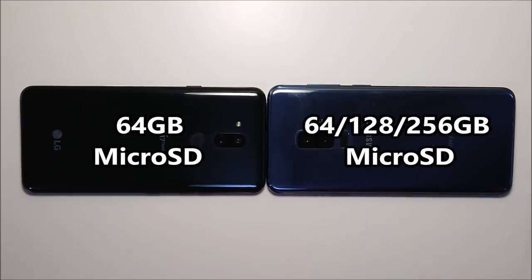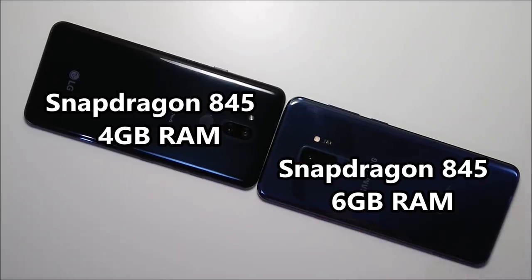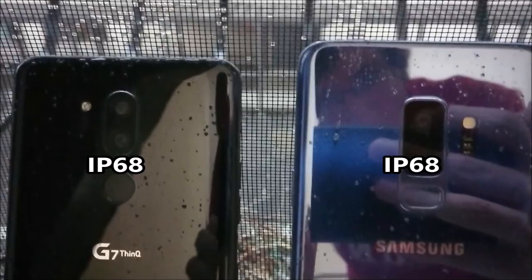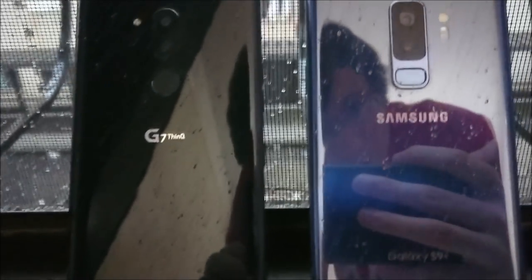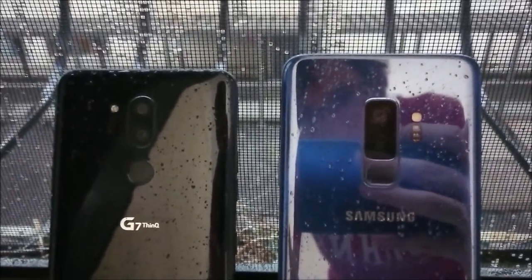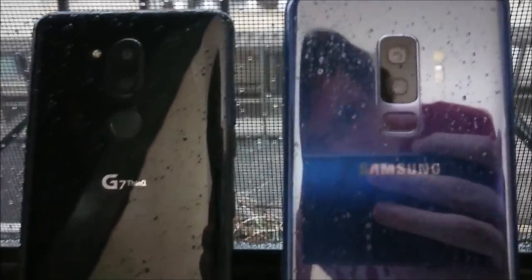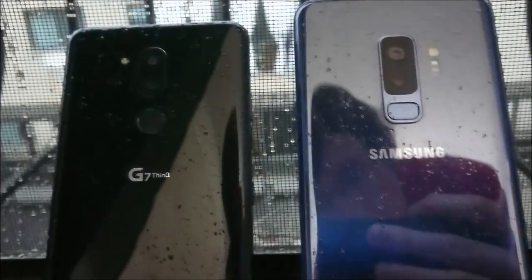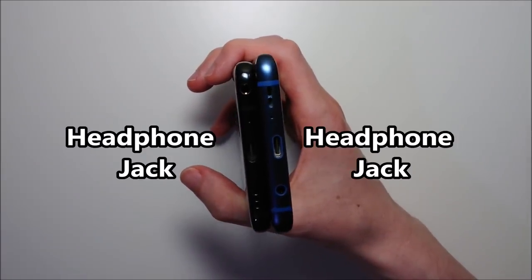The Galaxy has more storage options, with both phones supporting dual microSD cards, and the Galaxy has a larger battery. Both phones have the latest processor and the Galaxy has more RAM. Both phones are waterproof. Let's take a second look at these beautiful glass designs on the back, and both phones have the fingerprint scanner right there on the back. Both phones also have headphone jacks.